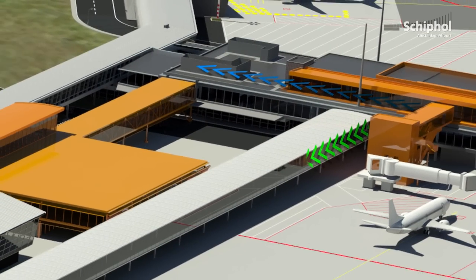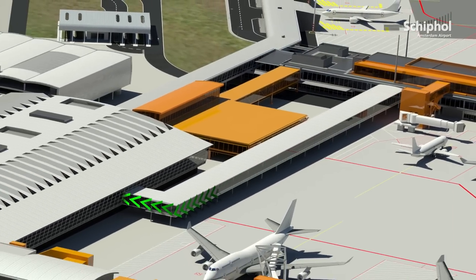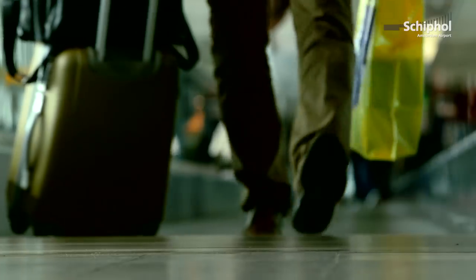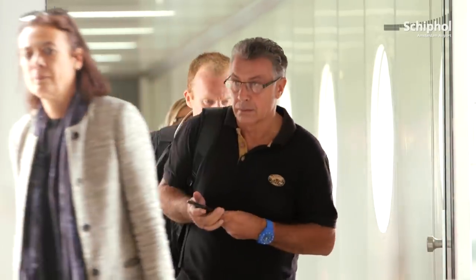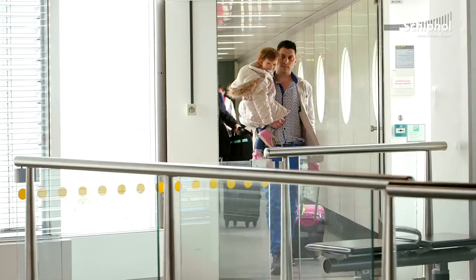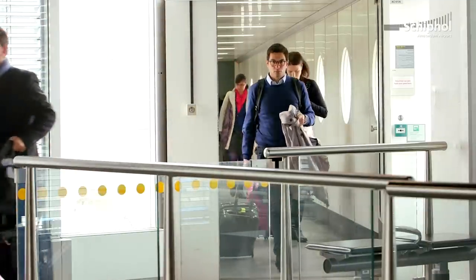As soon as both flows of transfer passengers have had the same screening level, they converge in the departure lounge. The distinction in screening level is also observed for passengers whose destination is in the Netherlands. Passengers arriving from a country where the screening level is not accepted by the EU proceed directly to passport control and baggage claim without entering the departure lounge.